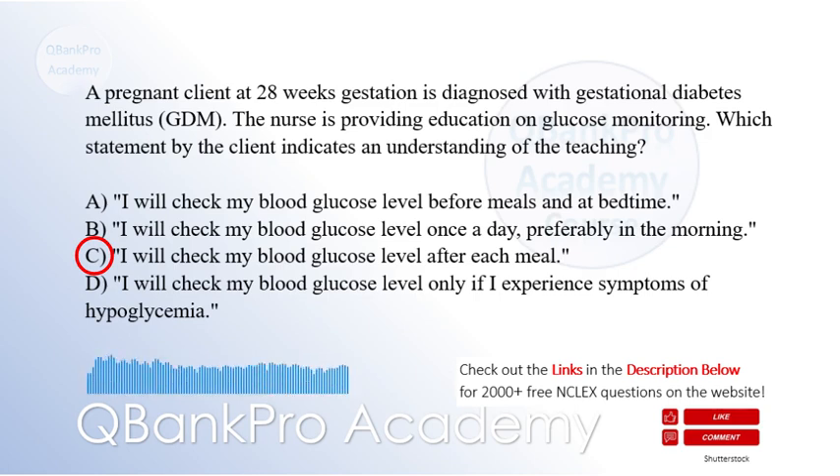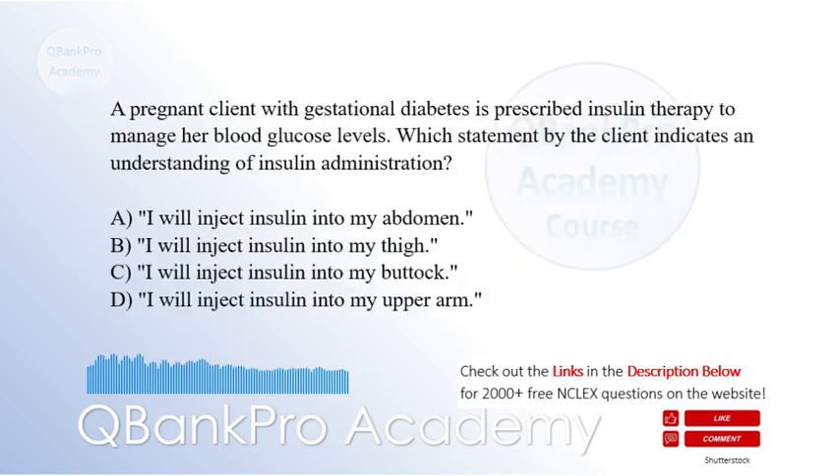Checking before meals and at bedtime, option A, does not provide information about how well the client is managing their blood glucose levels after eating. Checking once a day in the morning, option B, does not capture postprandial spikes in glucose levels. Waiting for symptoms of hypoglycemia to occur, option D, is not an appropriate monitoring strategy.